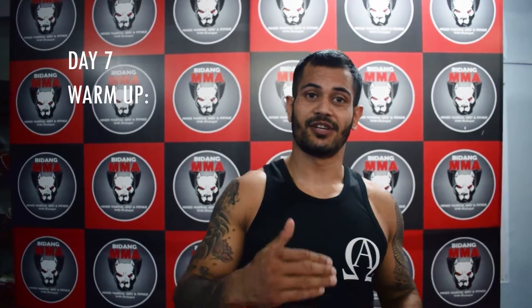Hello everyone, welcome to day 7. Today we are going to get a lot of access.